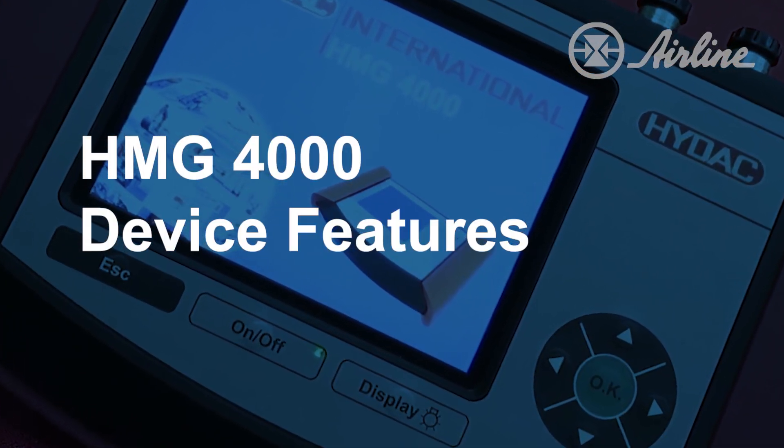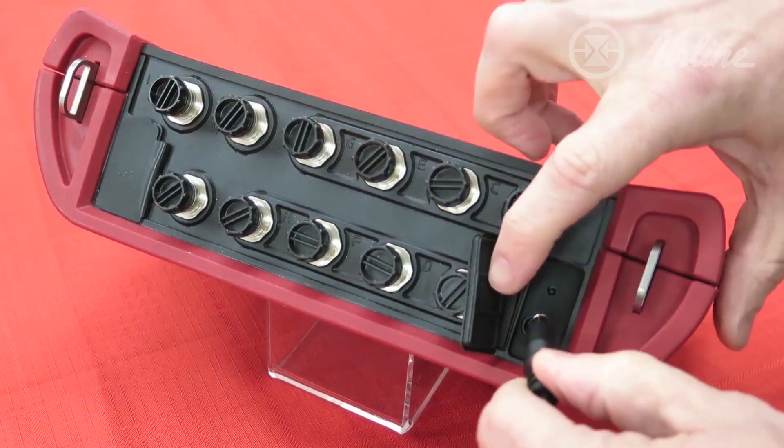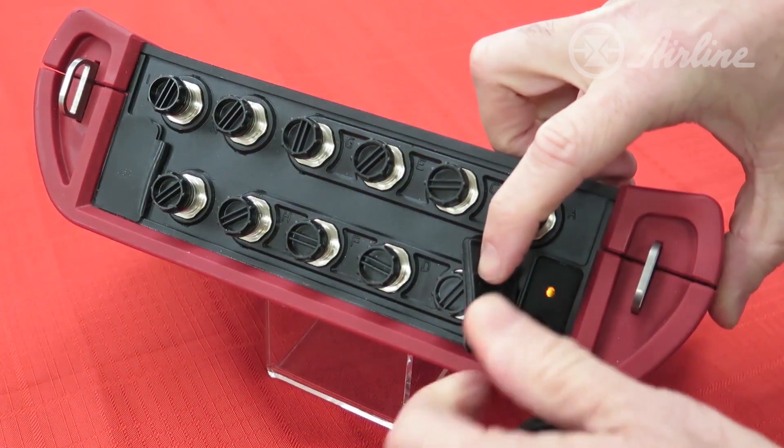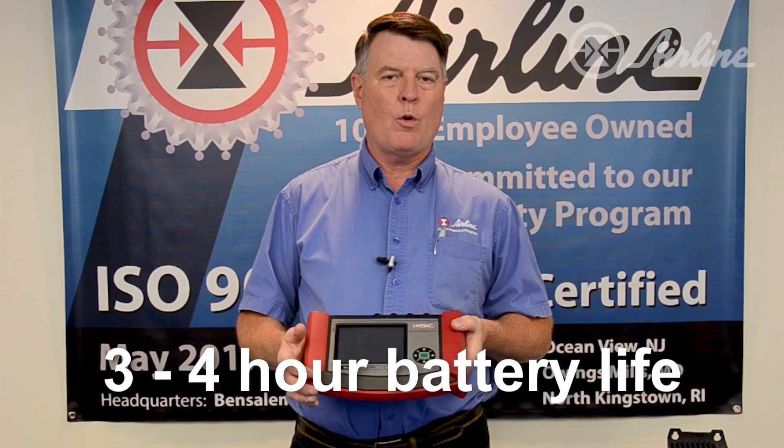It's basically portable and battery operated, but it also has an AC power source that you can plug in to run real time and collect data for a long period of time. The battery has about three or four hours of recording time. It's capable of collecting both analog and digital data.